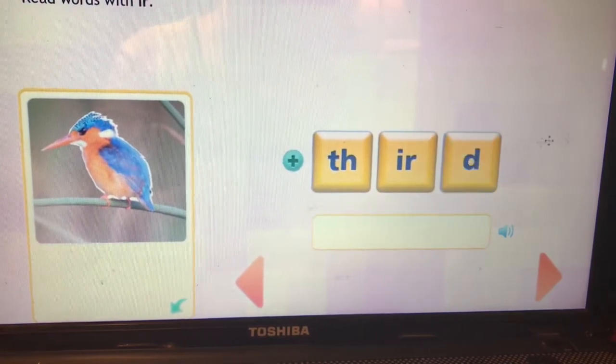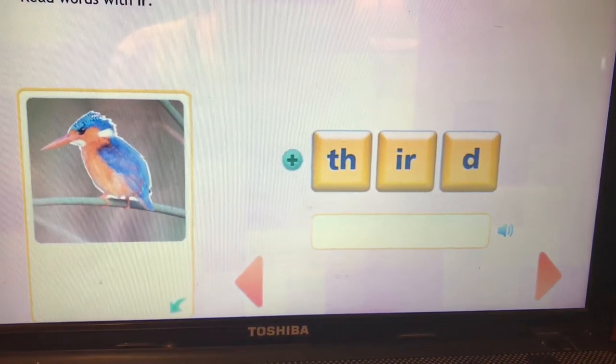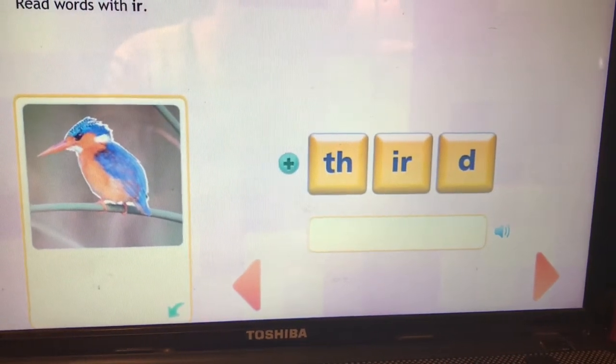Oh, another digraph. This is the word third. TH-IR-d. Third.